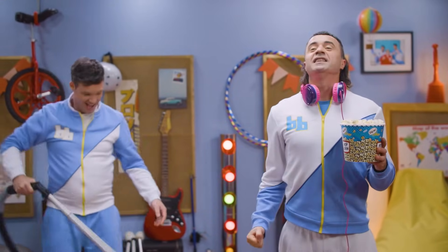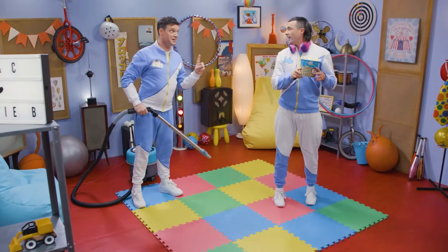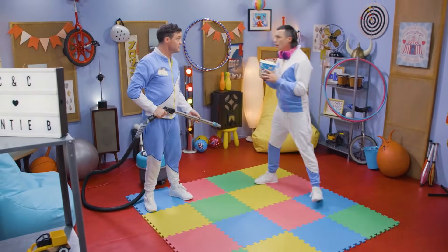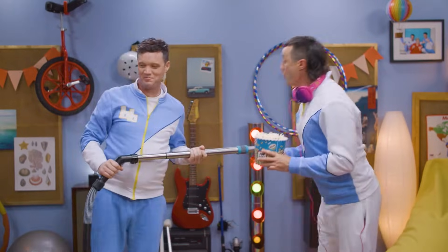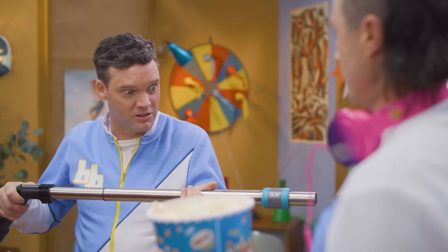Yes! Didn't spill a single piece of popcorn! Cian, you did actually, but I cleaned it up for you with this vacuum cleaner. Well, thank you, vacuum cleaner. And thank you, Cormac. Vacuum cleaners are a brilliant invention. Hey, we should do a dance about them.